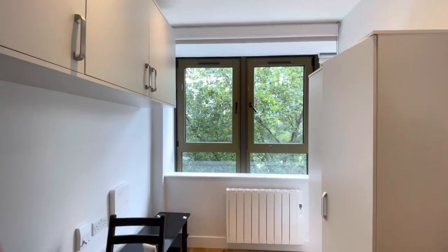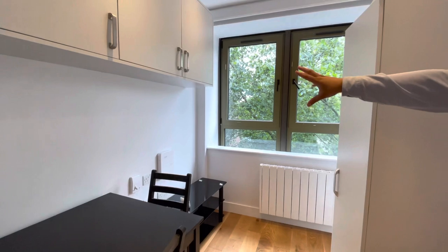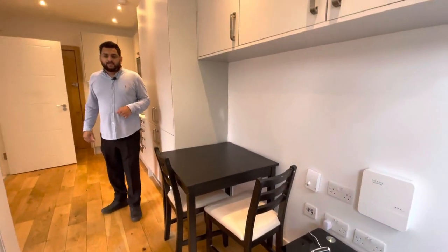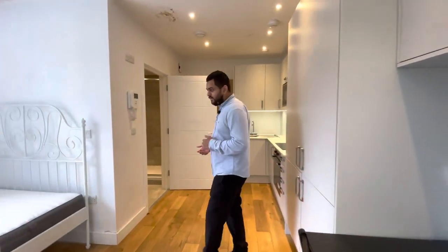Into the living space you do have a TV unit with TV points and sockets on the wall, a dining table with two chairs, and an electric radiator. You've also got double windows with blinds already fitted and a wardrobe here, though you can obviously move that and put a sofa if you prefer.